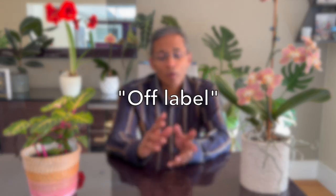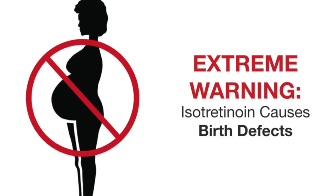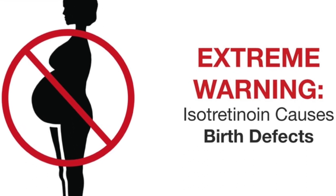Note that the use of isotretinoin for skin lightening is off-label and not recommended by most dermatologists. It does have potential side effects like liver changes, increases in fat levels in the blood, and rarely causes mood changes too. It can cause severe defects in babies if mothers take it whilst pregnant, so it's an absolute contraindication for any young lady who's planning pregnancy.